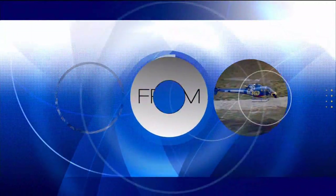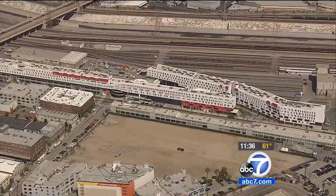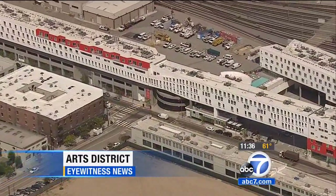Live from ABC7, this is Eyewitness News. On the southeastern edge of downtown, near the rail yards along the concrete shores of the LA River, one of the city's newest developments seems impossible to ignore.